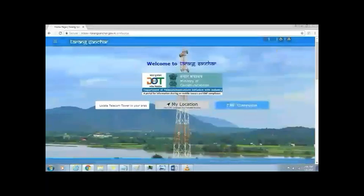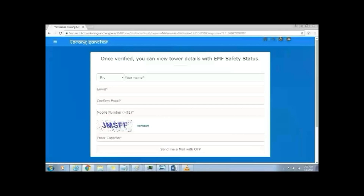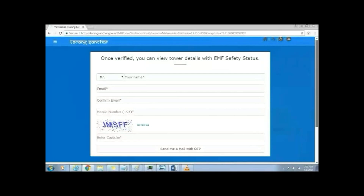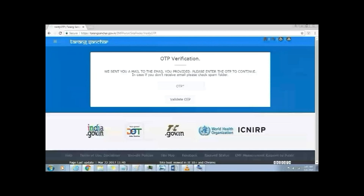Open the URL tarangsanchar.gov.in in your web browser. When you log in for the first time and try searching a telecom tower by location, it will ask you to verify yourself. You need to enter your name, email address, and phone number. It will send you a one-time password to the registered email address, so just log in to your email, get the one-time password, and enter it in this portal.